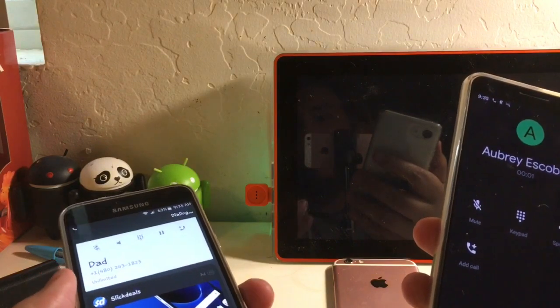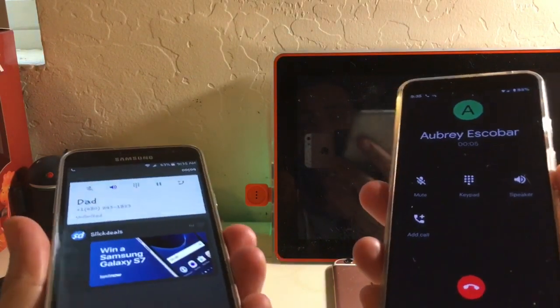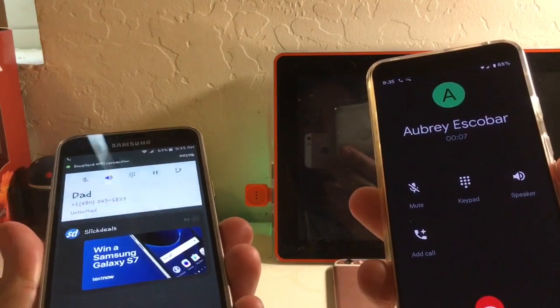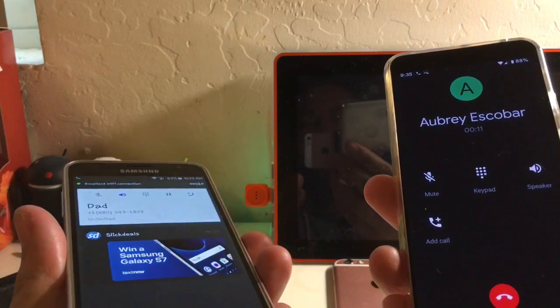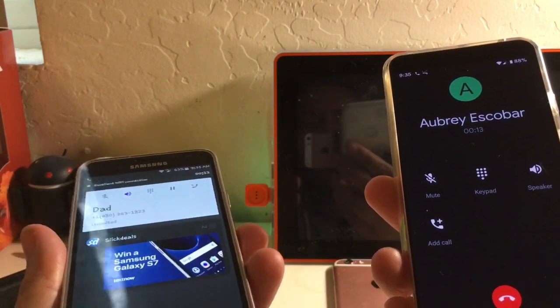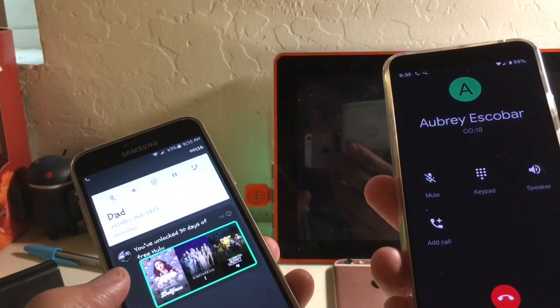I'll answer the call. There's one of the caveats here — it says 'excellent WiFi connection.' You guys can hear it's a little choppy but it's okay. Now I'll end the call.